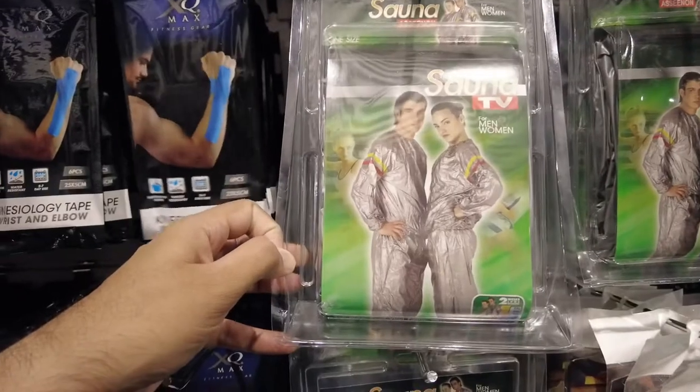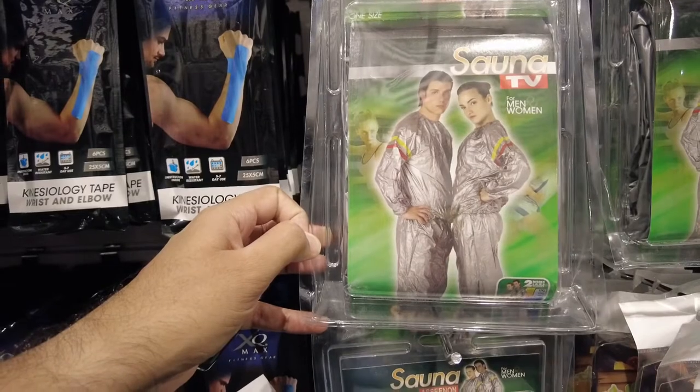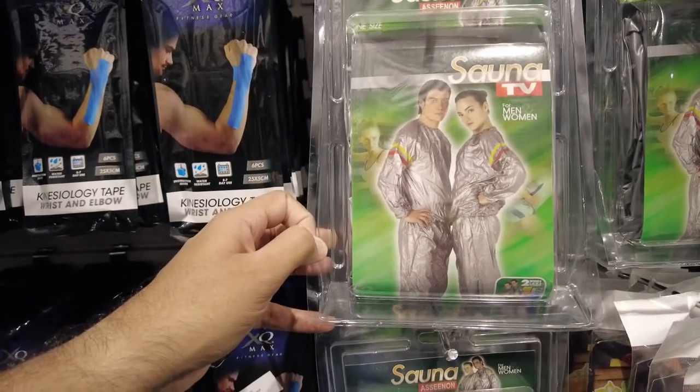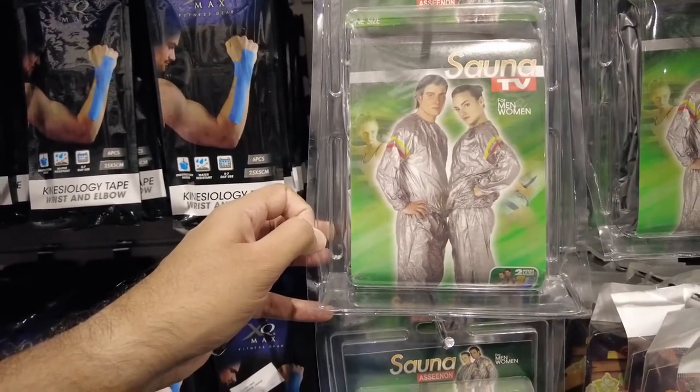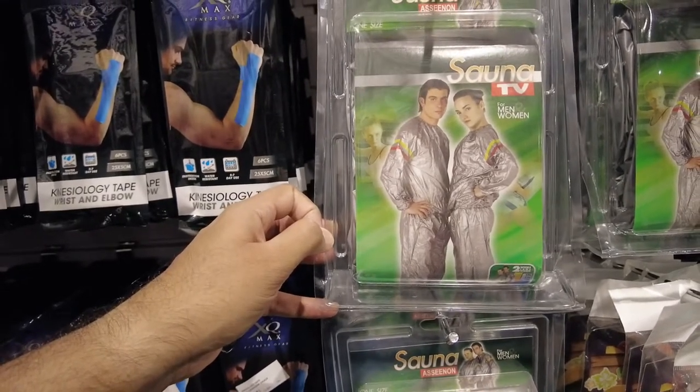This is kind of like a trash bin bag that they've made — you just wear it and you start sweating so you feel like a sauna. Quite funny!